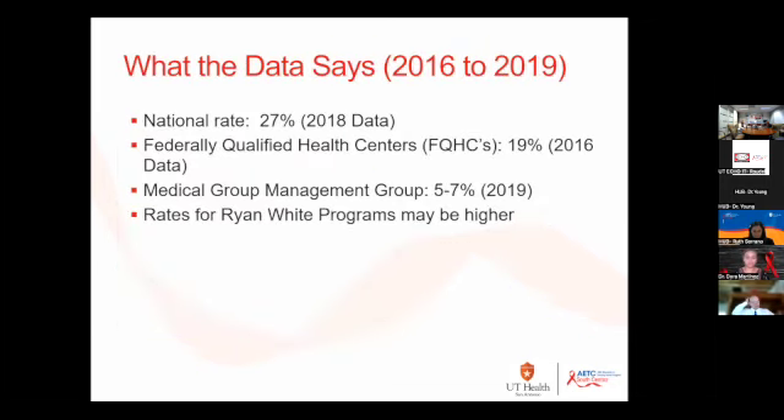What does the data say? It was really hard to find recent data. The national rate based on 2018 data is 27%, and that's a mix of clients with insurance and without insurance. An article from 2019 said this can range from 5.5% to 50%, so you can see it's all over the place.